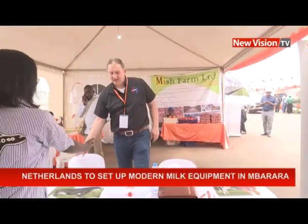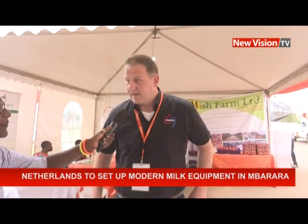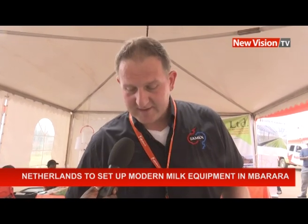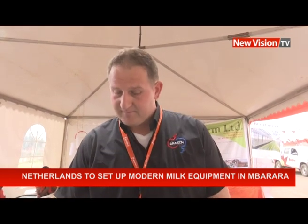There are more people here from the Netherlands. Hello, how are you? My name is Ruth Naseje, I work with New Vision. My name is Henk Brons, I work for KI Samen. We are the biggest private artificial insemination station in Holland. We sell bull semen all over the world, from breeds for both dairy and beef purposes.